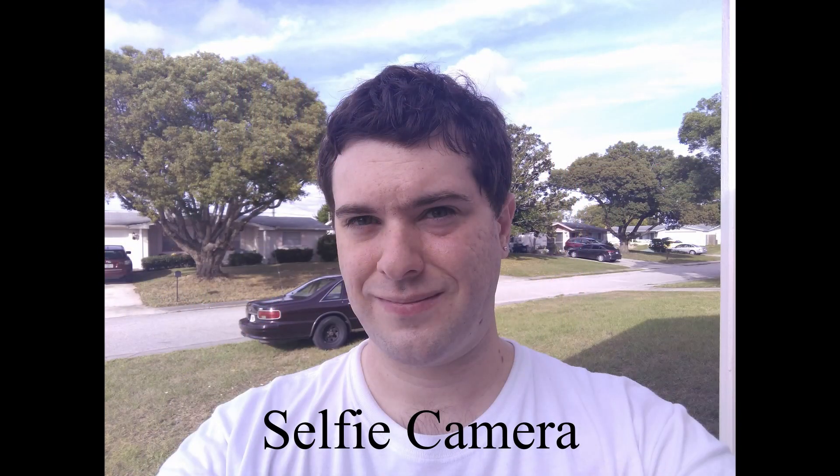I end up having to open up a photo editor like Photoshop Express or Snapseed to just add a little bit more green, and then it looks fantastic. As you've seen in the video here, I did overlay some demonstration photos so you can see what it does look like. It's not an entirely bad phone.